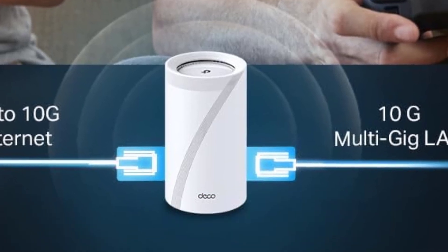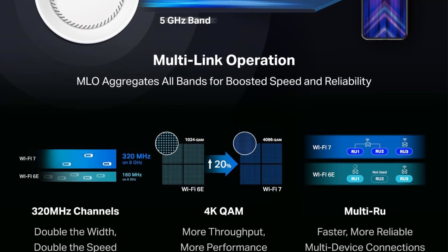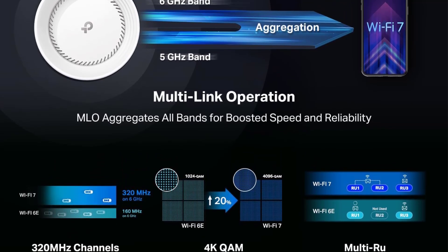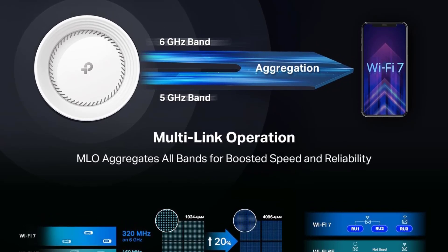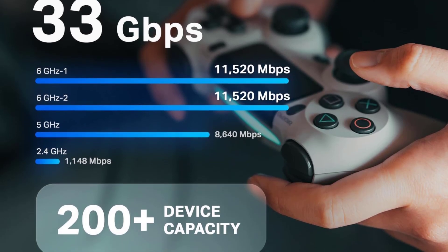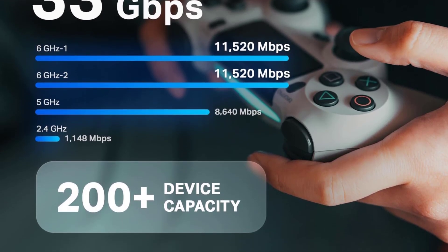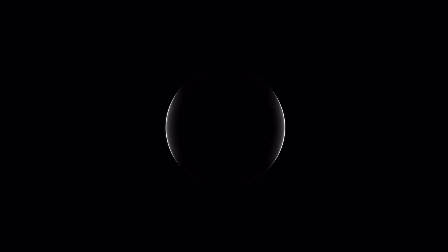Multi-link operation (MLO) allows simultaneous multi-band connections, lowering latency and increasing speeds. Additionally, its 12 high-gain antennas and AI-driven mesh-tune coverage eradicate dead zones. Security is also excellent with TP-Link Home Shield, real-time IoT protection, advanced parental controls, and network security tools.